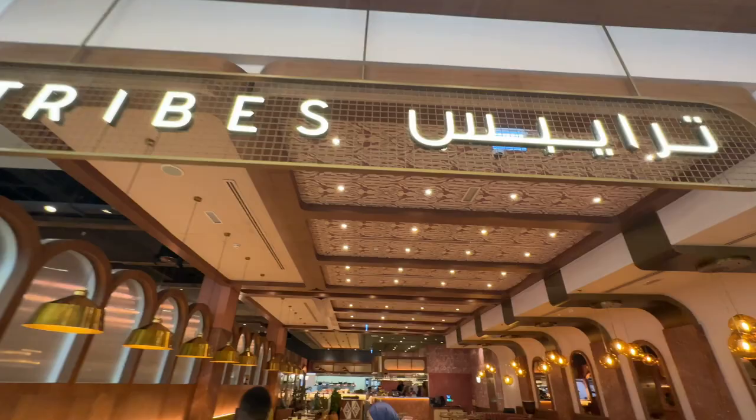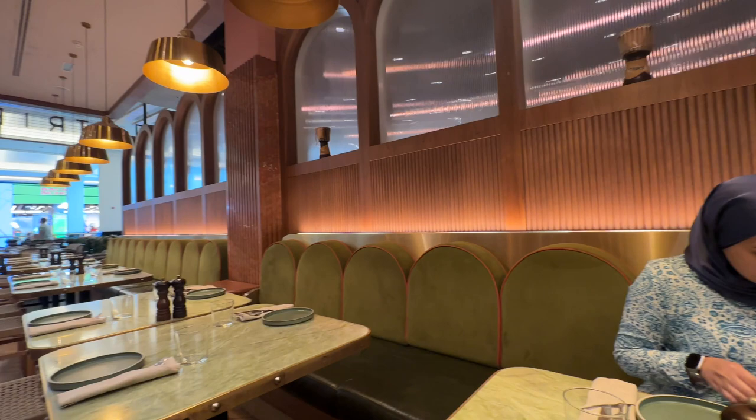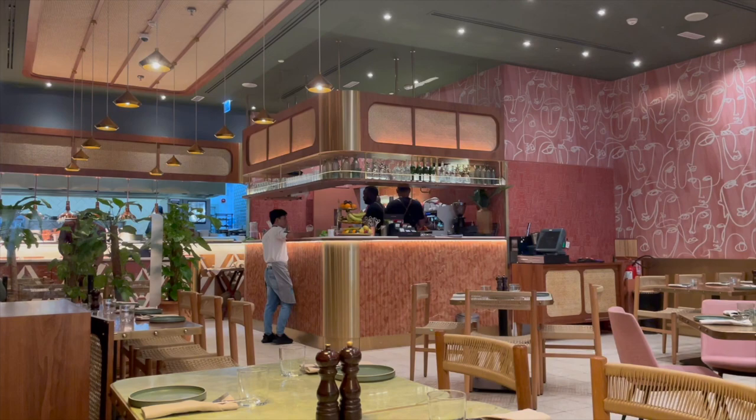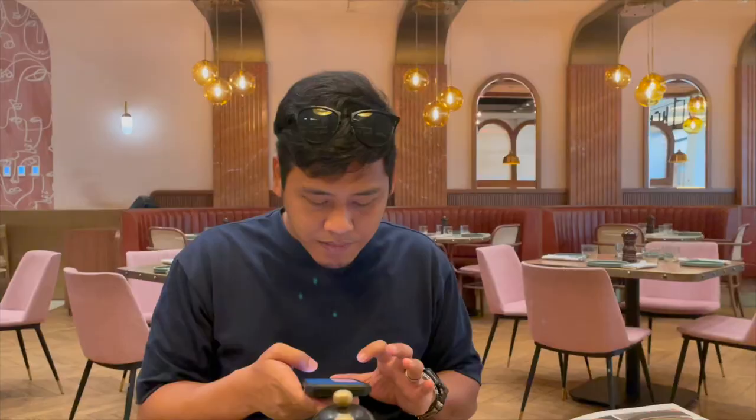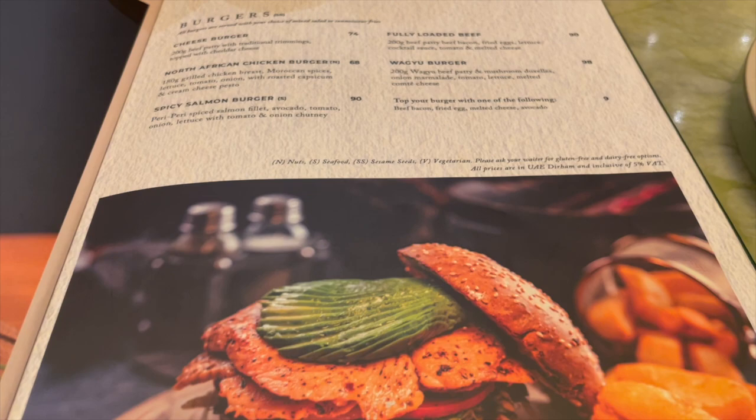We arrived there at about 11am so we were their first customers of the day. The interior is very beautiful — I really love the colourful but muted aesthetic at the same time. Tribe's is a fun casual dining restaurant that is also located at Dubai Mall. This restaurant specialises in the amazing food and flavours of Africa.